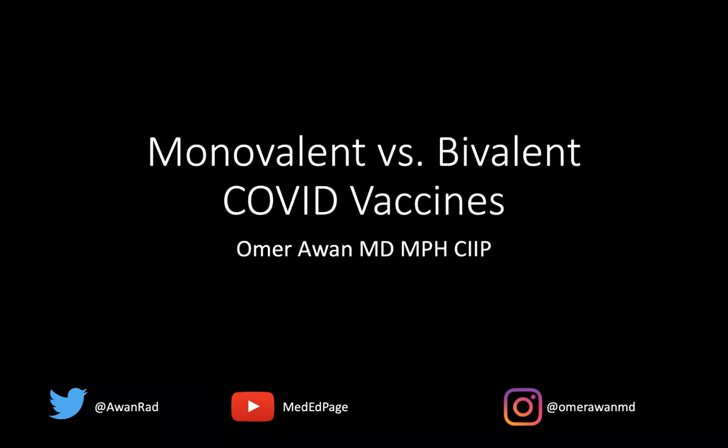Hello, everyone. My name is Omar Awan. I'm a professor and associate vice chair of education at the University of Maryland School of Medicine. I want to talk today about the monovalent versus the bivalent COVID vaccines — to demystify some of the confusion and the differences between these two things.